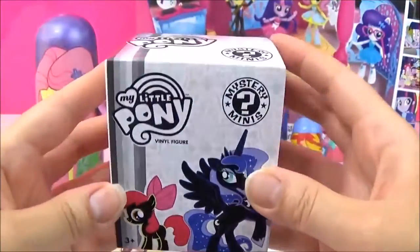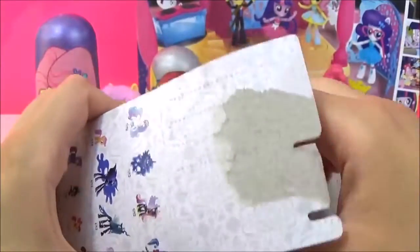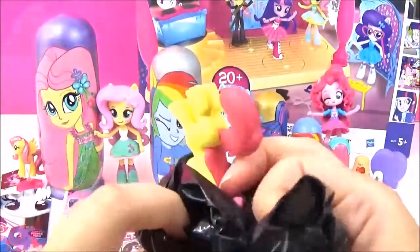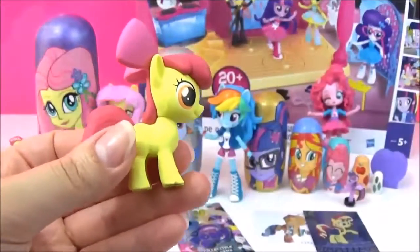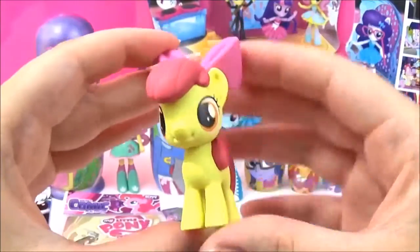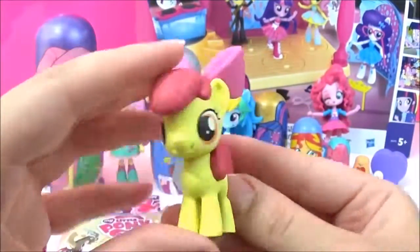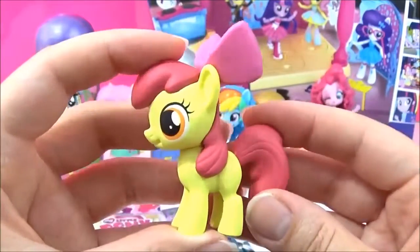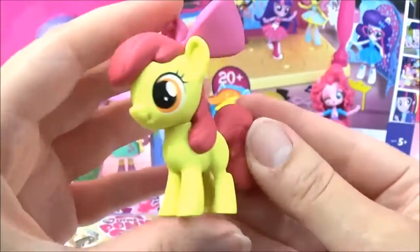The next surprise I'm going to open are these Series 3 Mystery Minis. I still don't have Spike. Oh, it looks like a small one. I really hope it's Spike. Oh, it's Apple Bloom. So cute. Such a big bow. I love it. She's so cute. Is Apple Bloom your favorite pony?